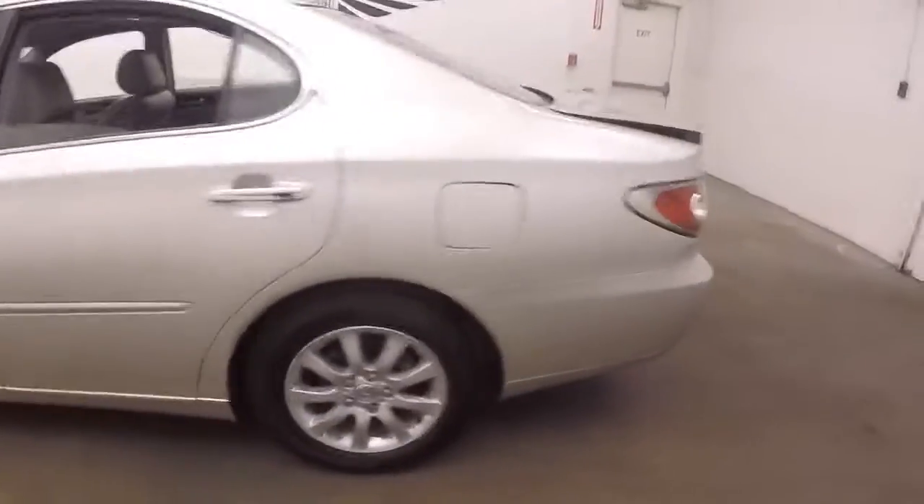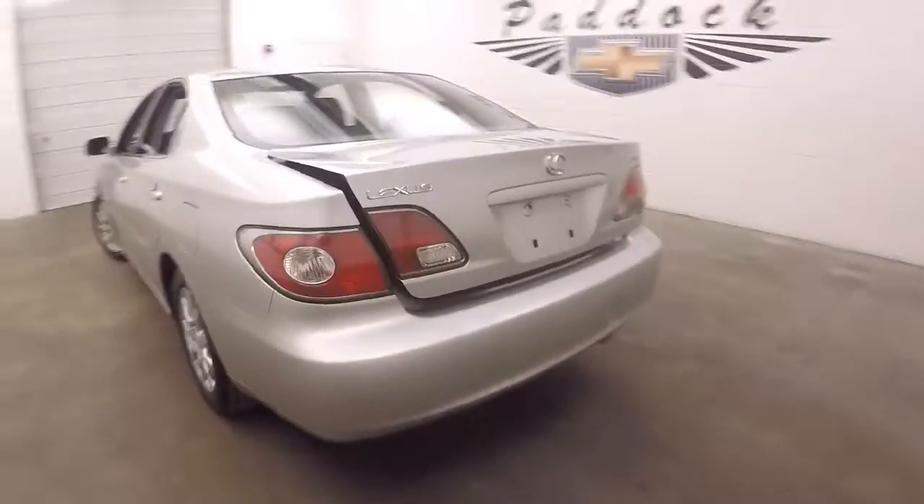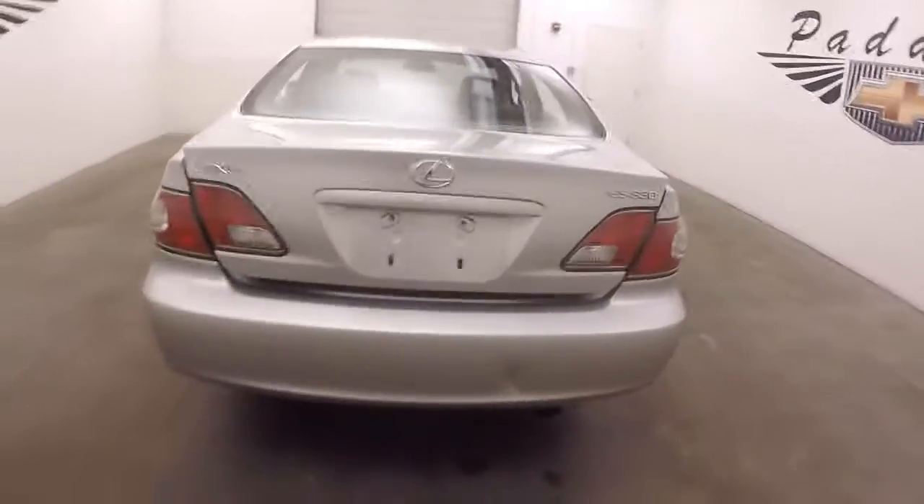Pop the trunk here. It runs nice and smooth, nice and quiet. Very large trunk — it fits several golf bags in there.